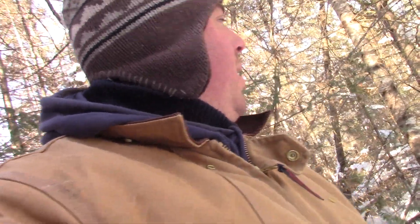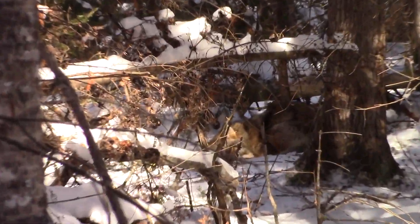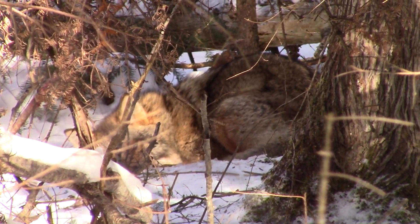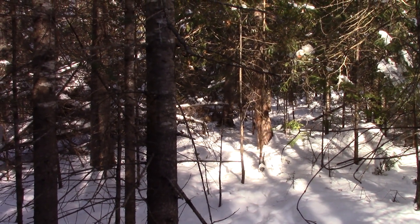We are here at my brother's place and we've got ourselves a coyote in a snare. He's not dead so we're going to dispatch him here. From here it looks like a nice one. He was just standing up but I think he's trying to hide. We'll get up there and give him one.